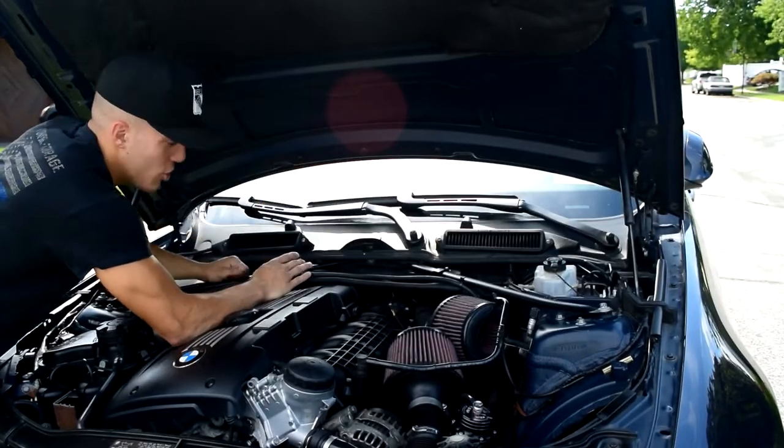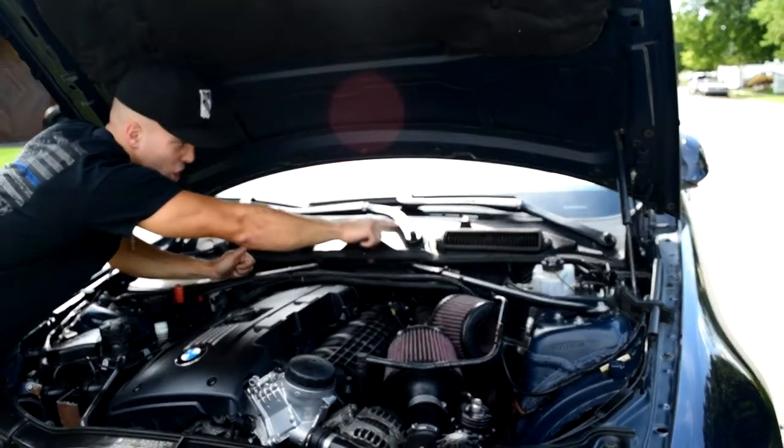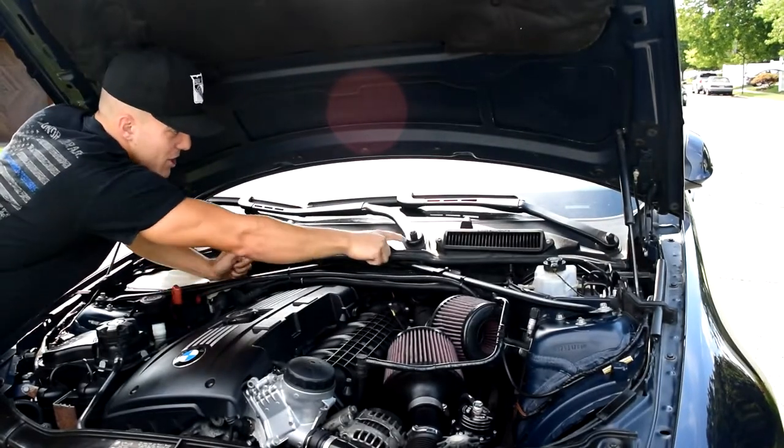I'm going to spray some water up on the windshield to resemble rain and show you guys what it looks like. The water is going to come down the windshield and into the engine bay.